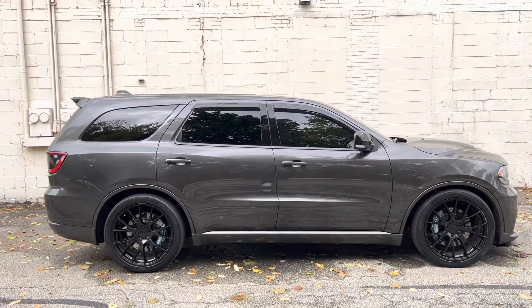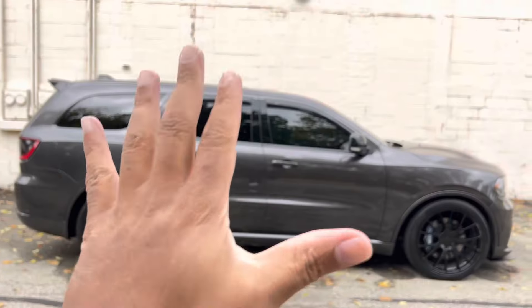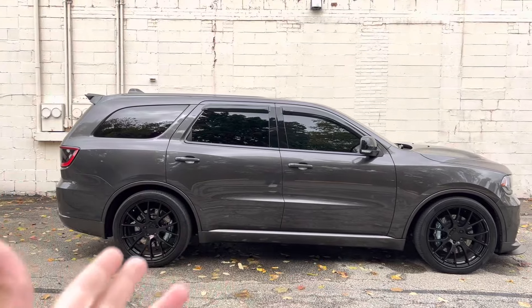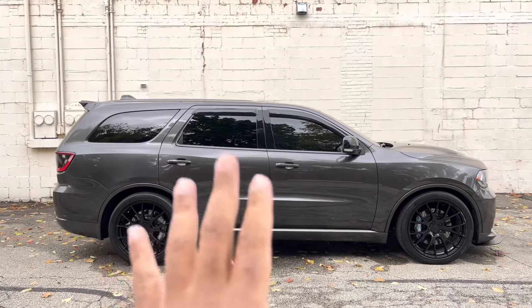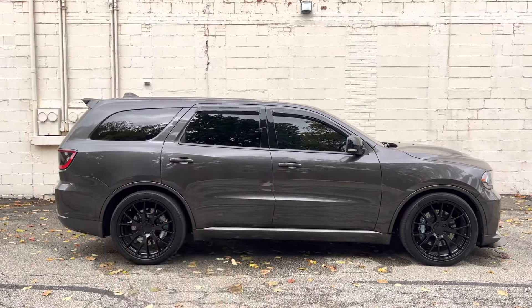All right guys, so this is going to be the five most important modifications to do on your ride. This really applies to any vehicle — it doesn't matter what kind of vehicle you have. These are the five most important modifications to do in my opinion. Let's get right into the video.